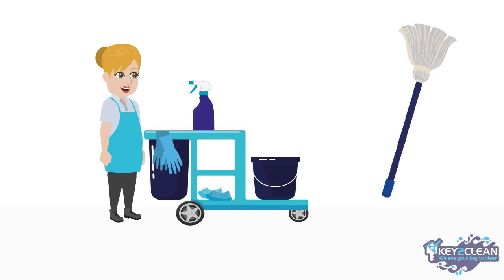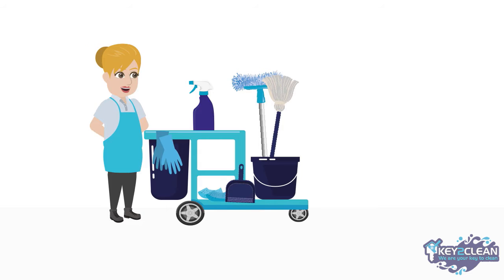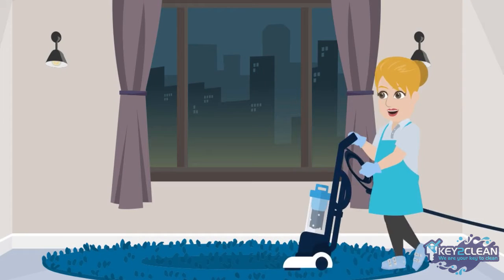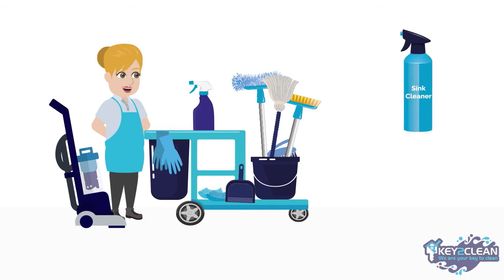You will also need a broom, dustpan, and a microfiber mop to remove dirt on floors. A dust mop is also recommended, especially when it comes to dealing with hardwood floors. A vacuum cleaner is also a must to speedily get rid of any dust on carpets. Other supplies needed include scrubbers and/or a bristle brush.